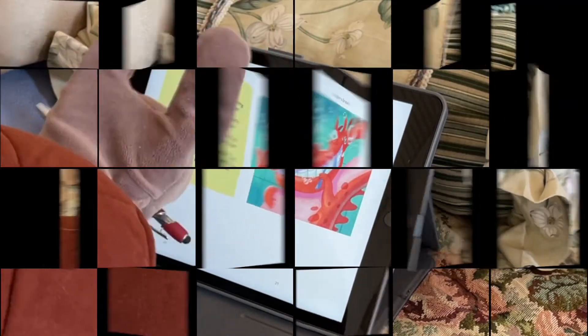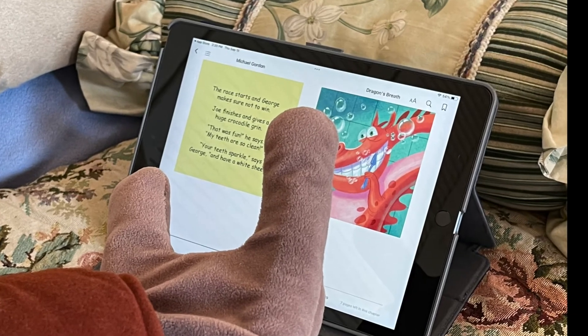Hey kids, do you know who invented the first e-reader?